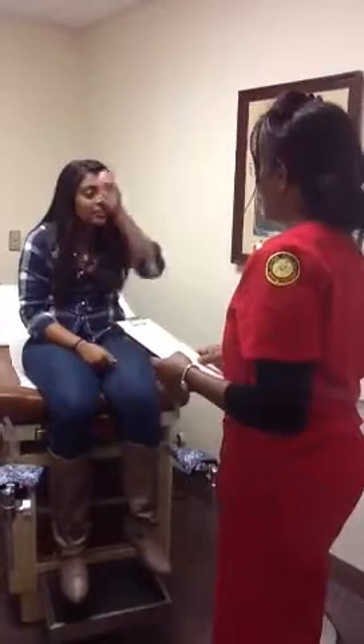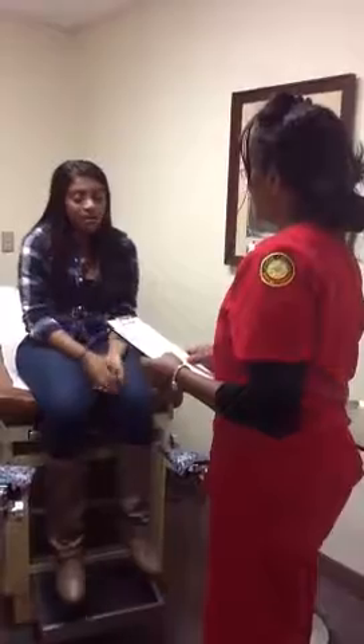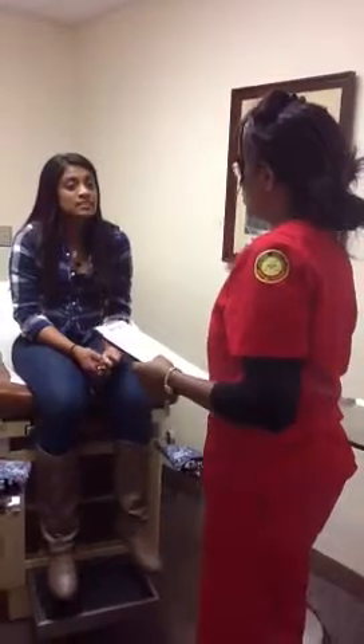Now tell me why you are here today. I feel like I'm wheezing. I feel constricted in my lungs. I'm having difficulty breathing. And do you have any chest pain? Kind of.